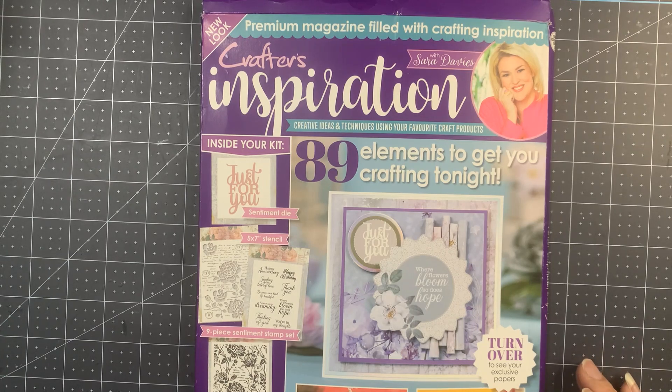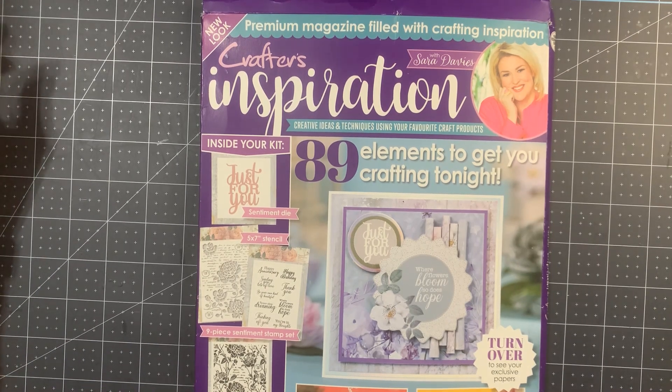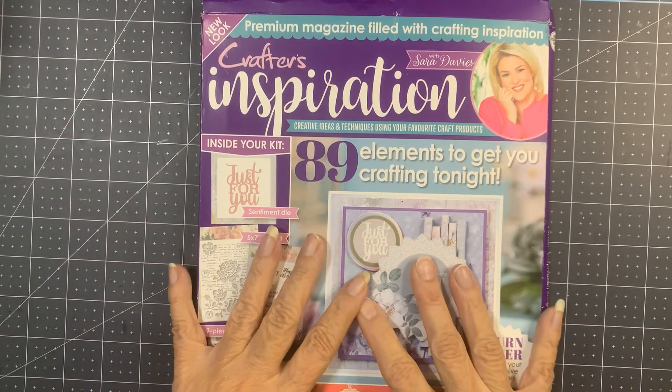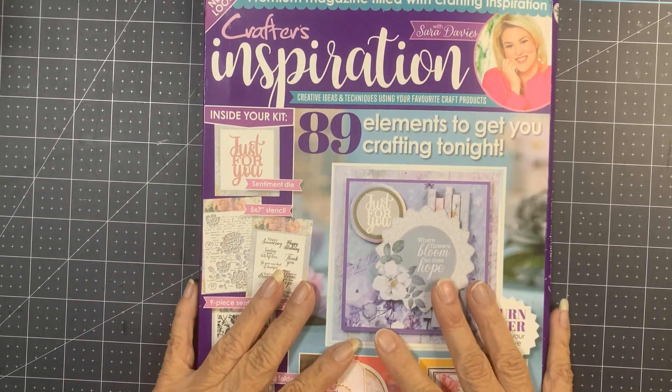That's why I'm going to show you guys, and then you can let me know your thoughts. I went online and nobody knew why the magazine had changed. It looks almost normal on the front.